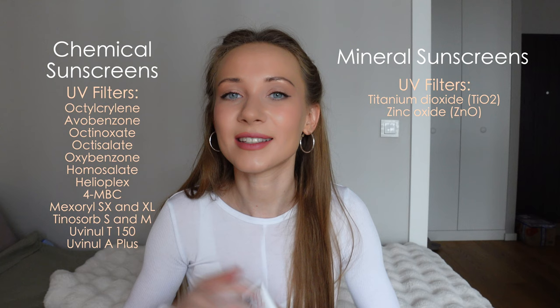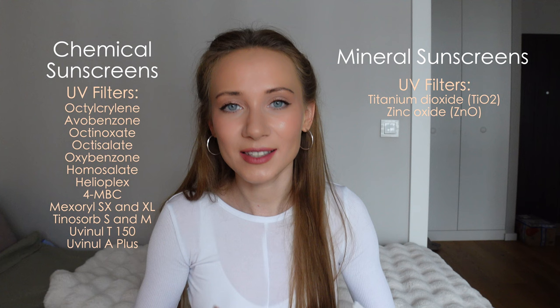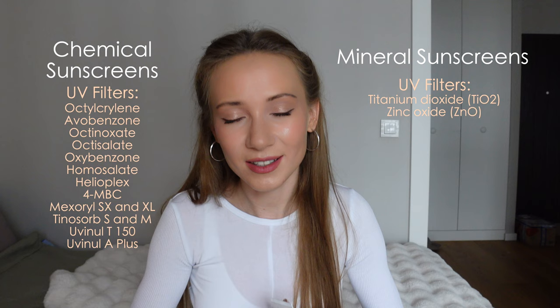The reason why I'm a fan of tinted sunscreens is because I'm using only mineral sunscreens. All sunscreens are divided into mineral and chemical depending on the active ingredients they include. And if you have sensitive skin and especially rosacea skin, it is better for you to use only mineral sunscreens — that's why I stick to them.